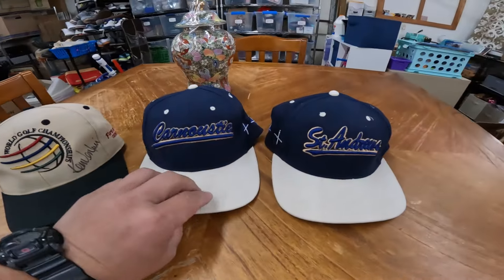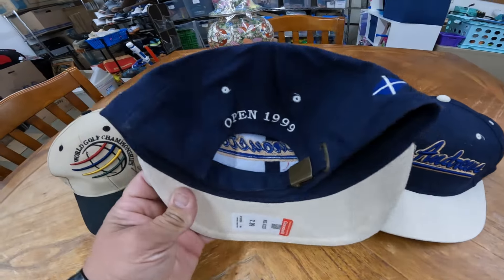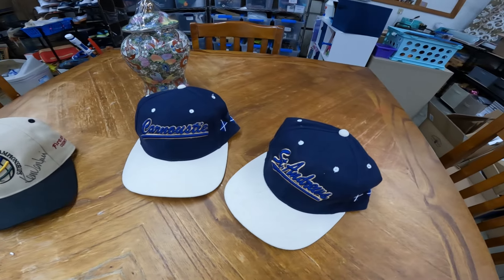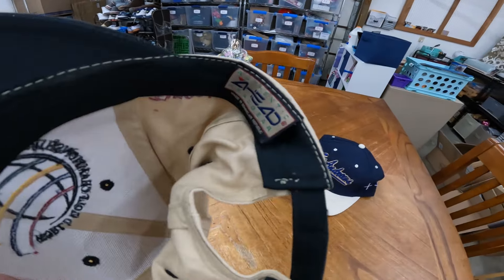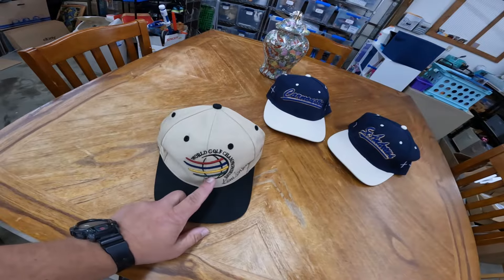Now let's talk about the stuff we picked up at the thrift store. I can't quite figure it out yet so you guys can let me know in the comments. We got these two hats first off — I paid $2.99 for each. St. Andrews, and whatever that is. This one's from The Open 1999, this one's from The Open 2000. They're definitely vintage hats and in good shape so I figured I'd pick them up — they've gotta be worth something. Then we got this other one — probably donated by the same people. World Golf Championship, Firestone Country Club.